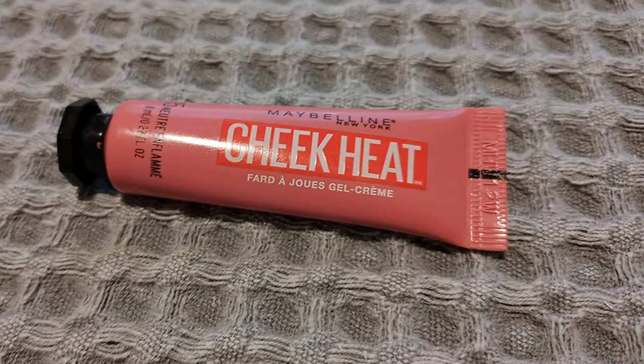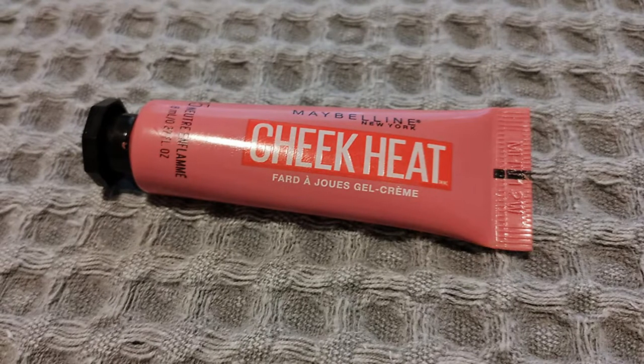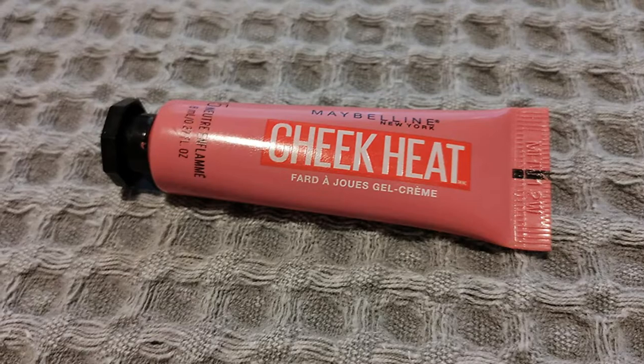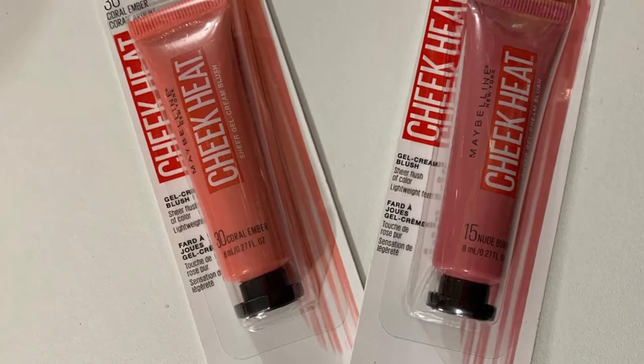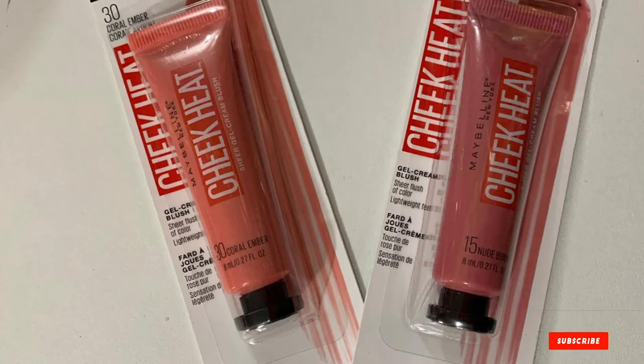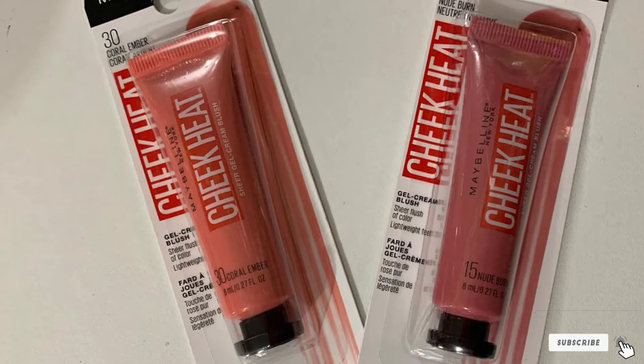Maybelline's Cheek Heat also comes in six shades, like Glossier's Cloud Paint, so it won't be too hard to find a shade similar to your original favorite. The colors are a pretty close match in terms of overall color and undertone. Keep in mind that while the colors are fairly close matches for Cloud Paint, they may not be as pigmented, meaning you may need several layers to build up the same look.